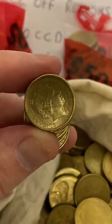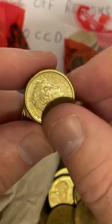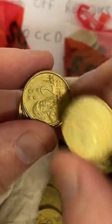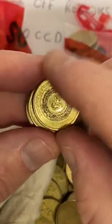A viewer just got a few uncirculated rolls of ambulance two dollars and asks what I reckon they're worth. I don't know off the top of my head — what I'd suggest is jumping on eBay and searching those up and filtering to sold items to see what they've been selling for recently.